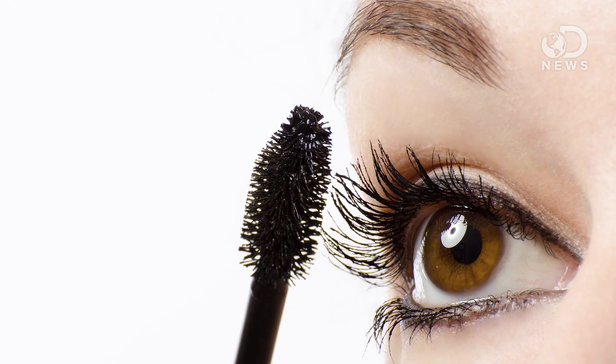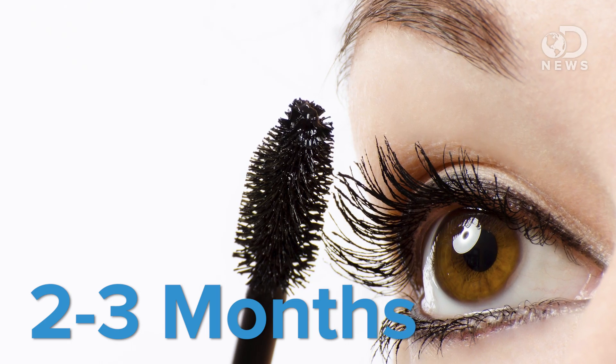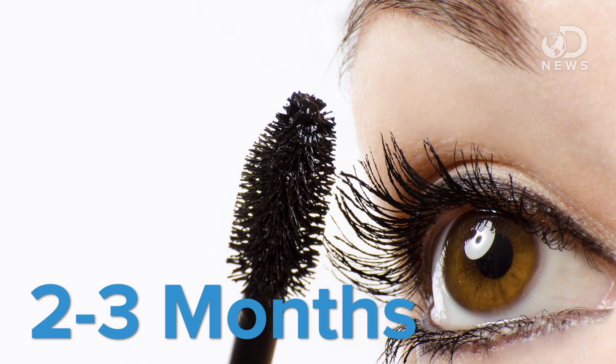Mascara expires after two or three months. So if you're going to splurge on that fancy lash-lengthening formula, use it all. Why? Because your eyes are dirty — and once it's been used, the mascara becomes a breeding ground for bacteria. After the expiration date, the bacteria could have built up enough to cause eye infections like conjunctivitis or pink eye.